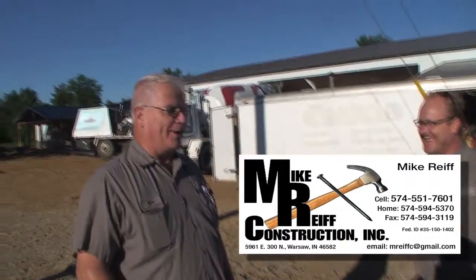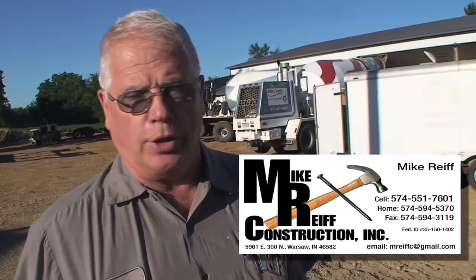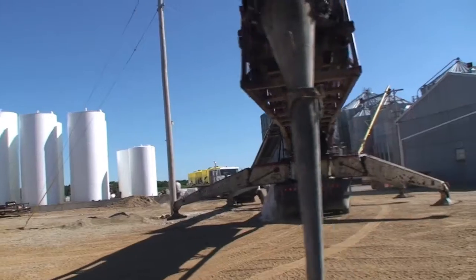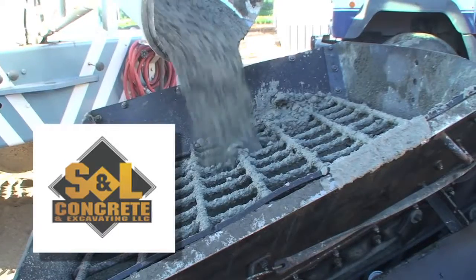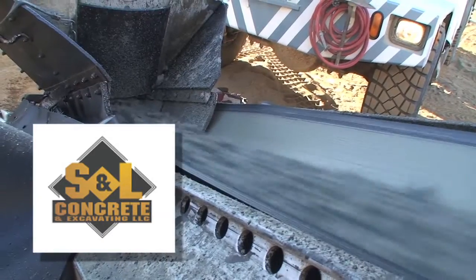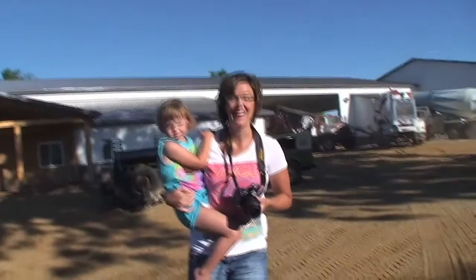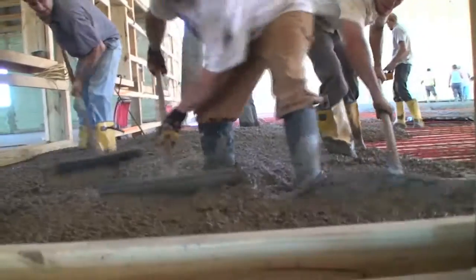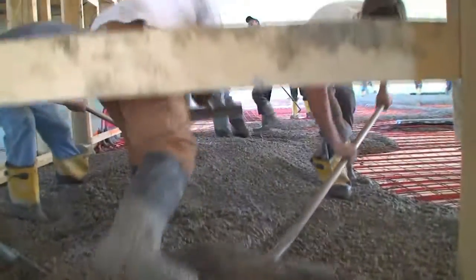You can do the whole floor in there — 160 by 84 — in one setting. Does a real good job for us, gets in here when we need it. This is where you want the really experienced guys doing the job. The tubing is pretty much protected during the pour. We do put 100 psi on it, so in the event that you do have a strike during the pour, they'll know it.